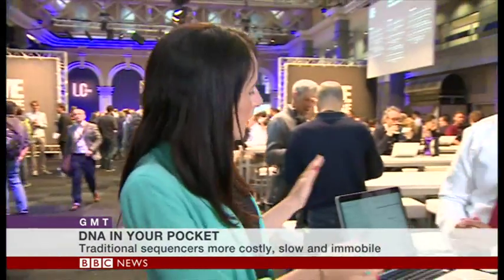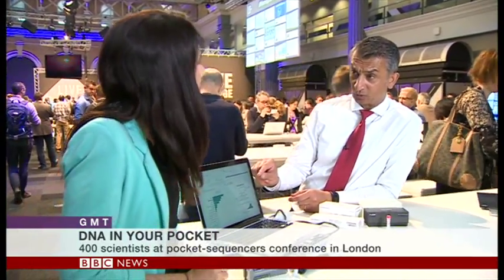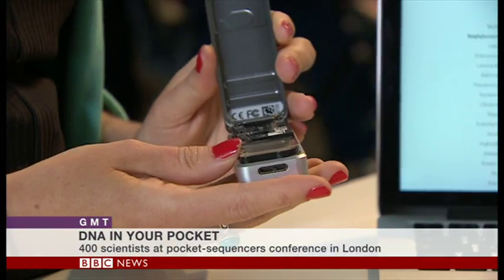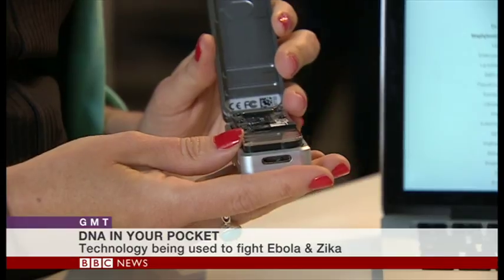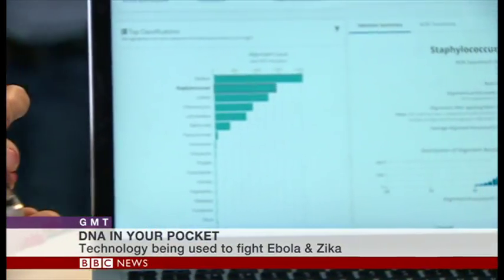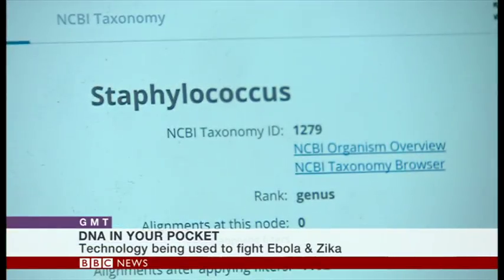Gordon, tell me, what do we know about our patient now from this couple of minutes we've had? So what we can see here is this patient has Staphylococcus aureus. Now, if this was MRSA — methicillin-resistant Staphylococcus aureus — that could be fatal to the patient because it's a drug-resistant strain. So having real-time information means the clinician can decide that it's a superbug and therefore needs treating quickly, which is critical because otherwise it could be fatal for the patient.